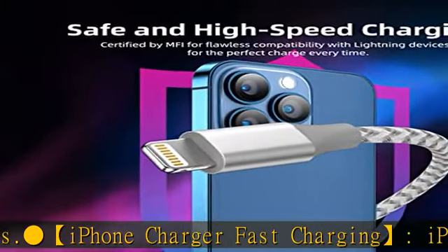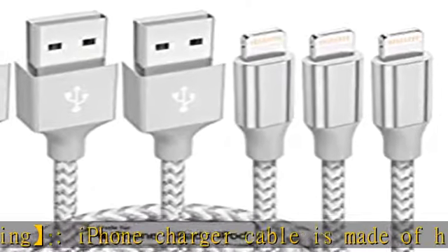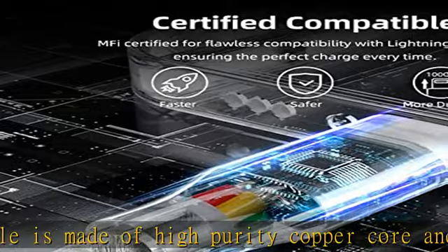The Apple MFi certified lightning cable is guaranteed not to pop up warning messages, ensuring your lightning devices load and charge safely and quickly at the fastest possible speed. iPhone cable nylon braided layer.